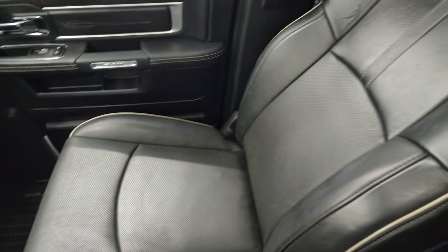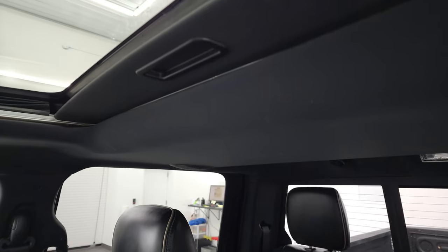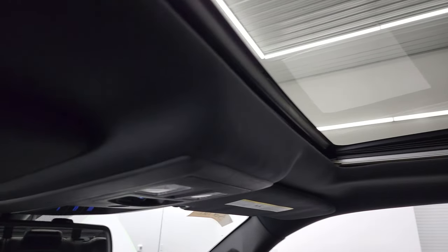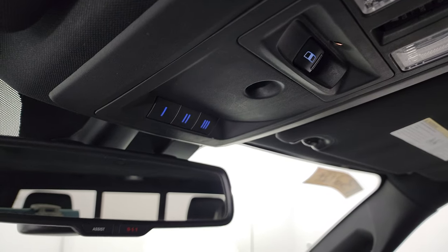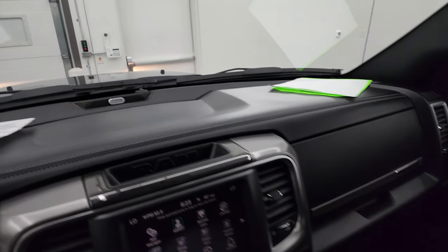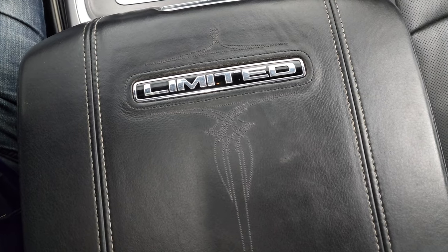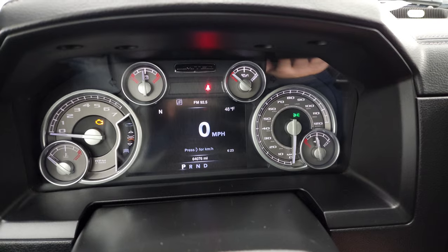The passenger-side floor mat and seat are in excellent condition — no rips or tears. It has speakers in the ceiling. Smells very clean inside this truck. You get the power sunroof, map lights, power side and rear window, HomeLink buttons, and assist and 911 buttons in the mirror. You get the Alpine premium sound system and the Limited center console with the badge right there. Looks really good.